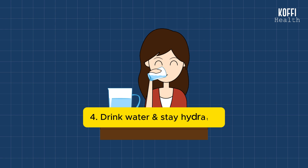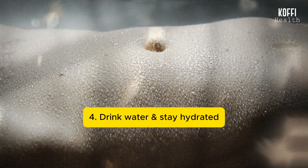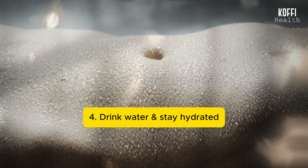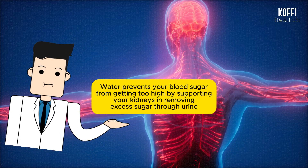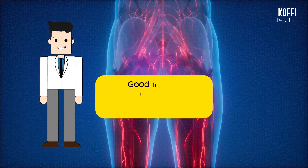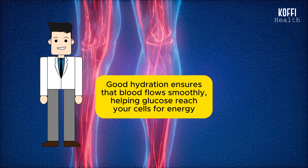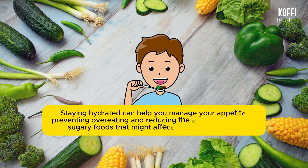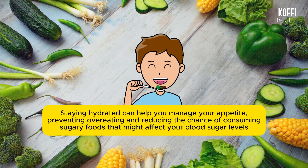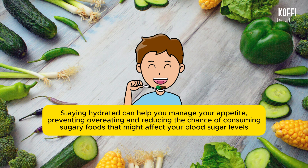Number 4: Drink water and stay hydrated. Drinking enough water is important for keeping your blood sugar levels in check. Being well hydrated helps your body use sugar efficiently and makes your cells more responsive to insulin. It also prevents your blood sugar from getting too high by supporting your kidneys and removing excess sugar through urine. Good hydration ensures that blood flows smoothly, helping glucose reach your cells for energy. Staying hydrated can also help you manage your appetite, preventing overeating and reducing the chance of consuming sugary foods that might affect your blood sugar levels.